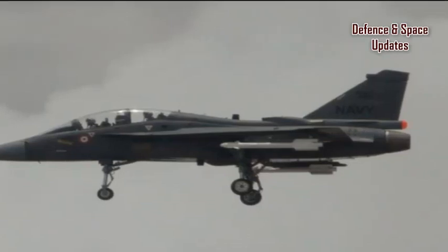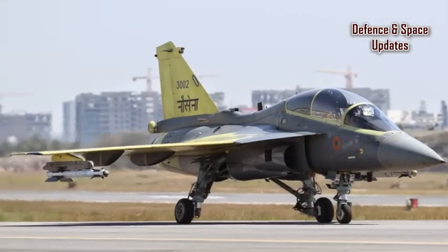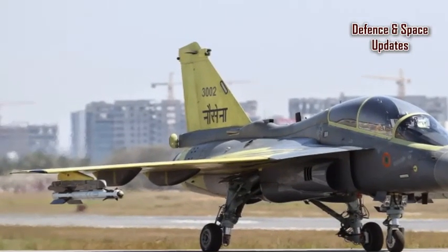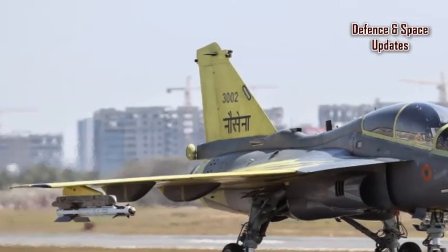The latest in the series of the LCA Naval fighter jet took off from the Indian Navy's Shore-Based Test Facility (SBTF), which mimics aircraft carriers. Pilots operating on aircraft carriers are trained on such platforms.